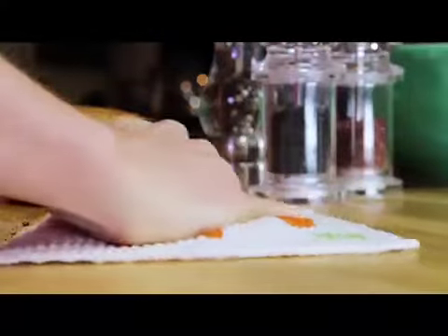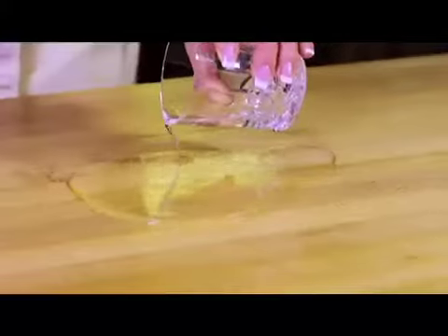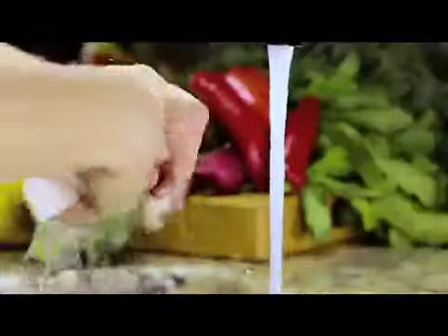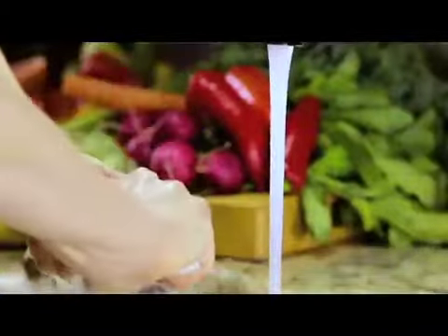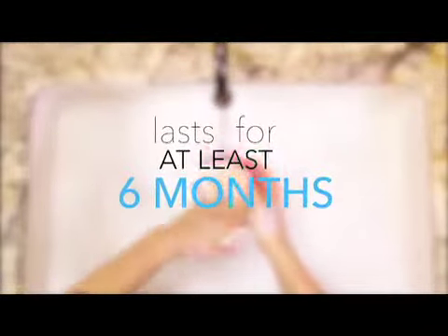Weddits can be used for many applications, bringing a touch of genius and style to everyday household chores. So let's take a look and see how the Weddits cloth really works. One wipe with a Weddits can soak up a spill, compared to half a dozen paper towels you just end up throwing in the trash. The Weddits you can wring out, sanitize, and reuse again and again. The useful lifetime of one Weddits is at least six months — just think how many paper towels you'll be saving.